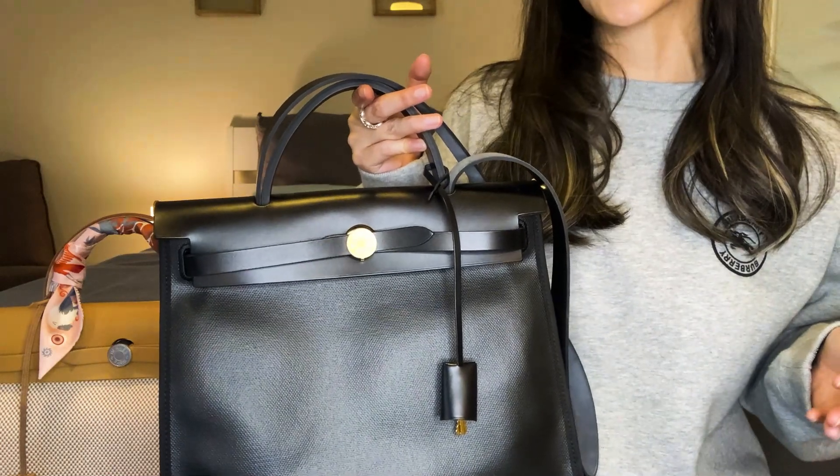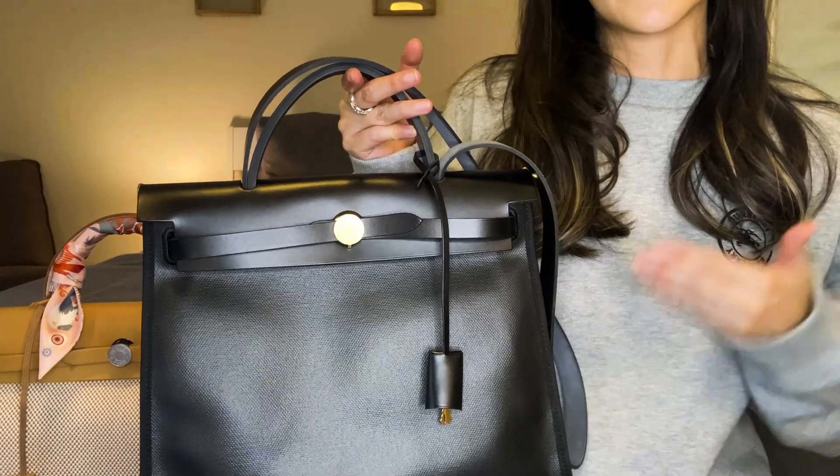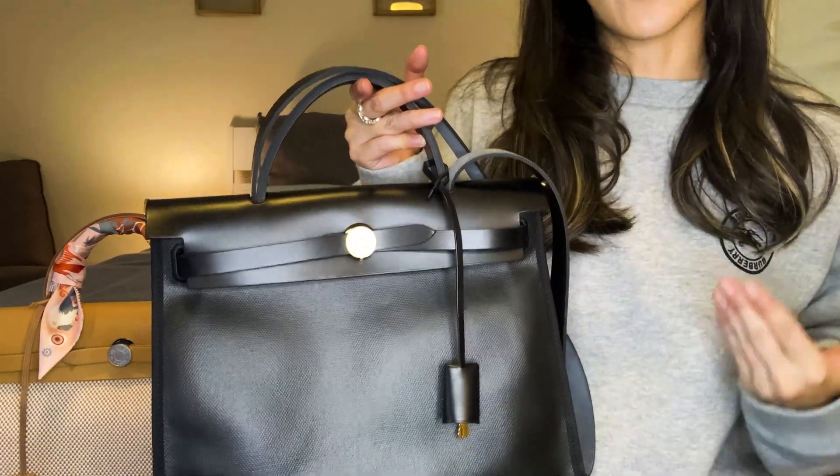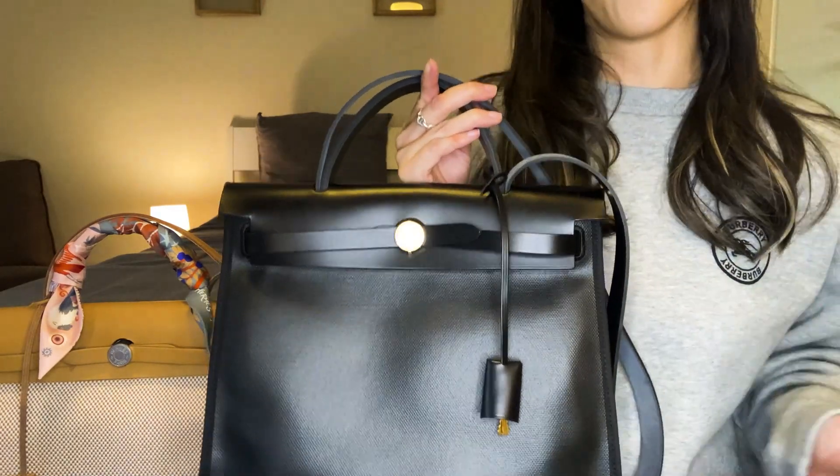I don't know what other bags dropped along with this one, nor did I care honestly. I saw this bag and I did not hesitate or second-guess myself, and I could not be happier. This is one of my best bag purchases of all time.